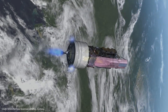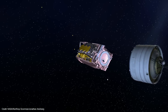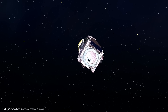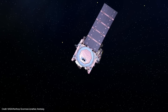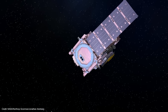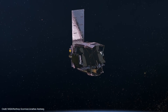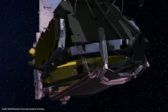So the Ariane 5 deliberately underburned its second stage to give Webb a slightly lower than required initial velocity. That allowed the flight dynamics team to assess Webb's exact heading and velocity and determine the exact duration and direction of Webb's first mid-course correction burn 1A — the first of three burns to bring Webb into its desired orbit around L2.